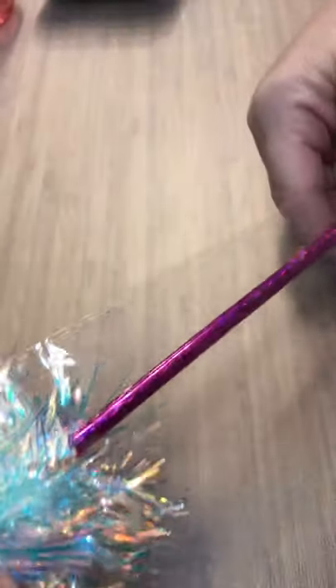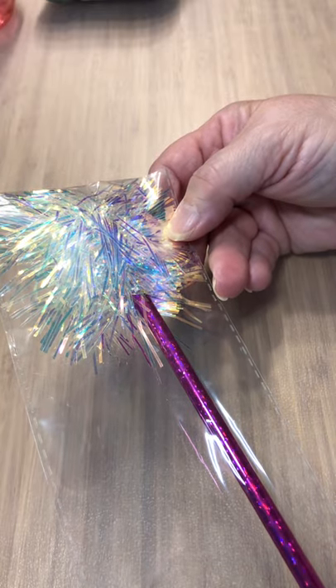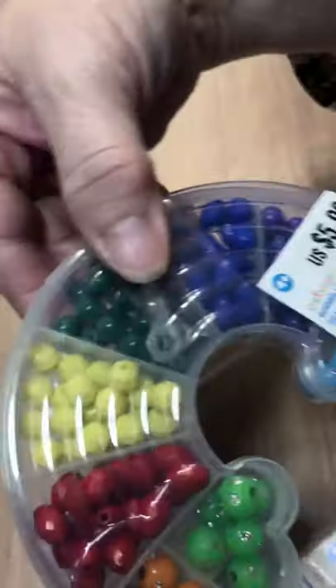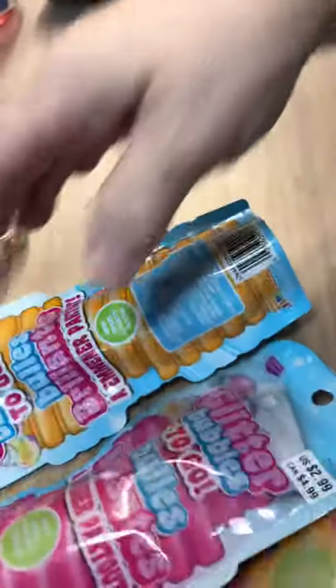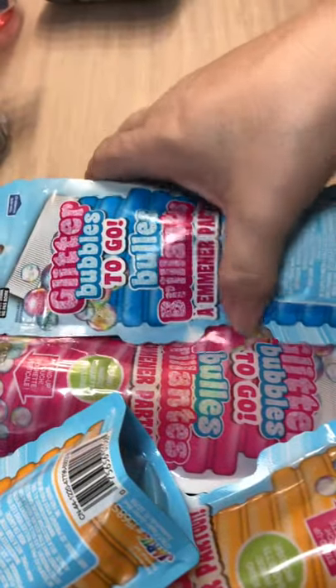Here's another notepad in a purplish color. And look at this — a novelty pen, really sweet! Once again, one, two, three, four packs of beads, and one, two, three, four, five bubbles. Halloween is well taken care of!